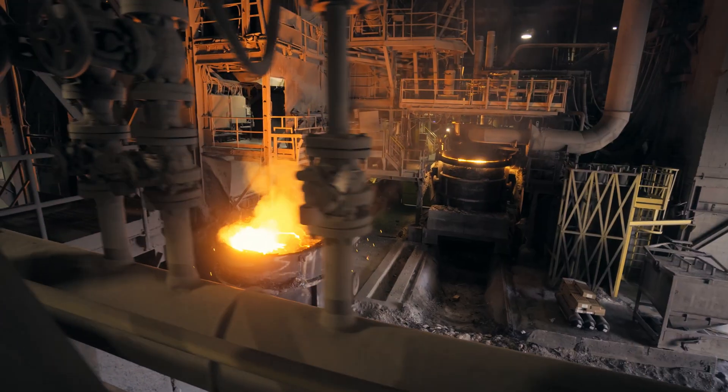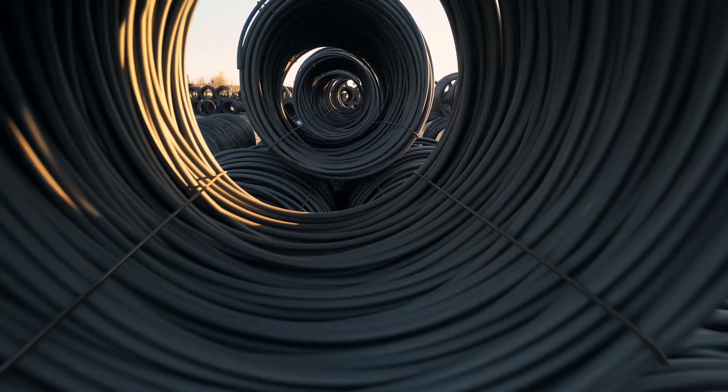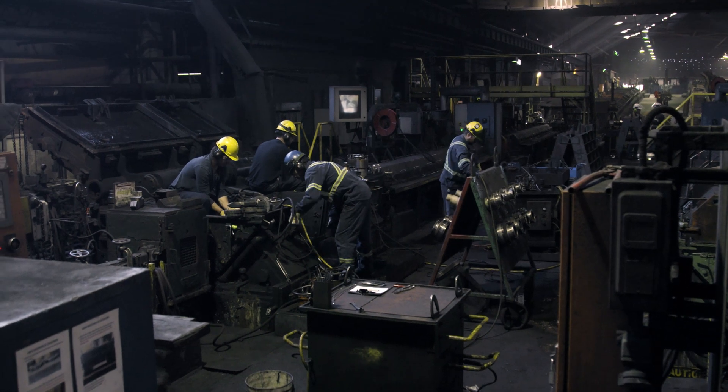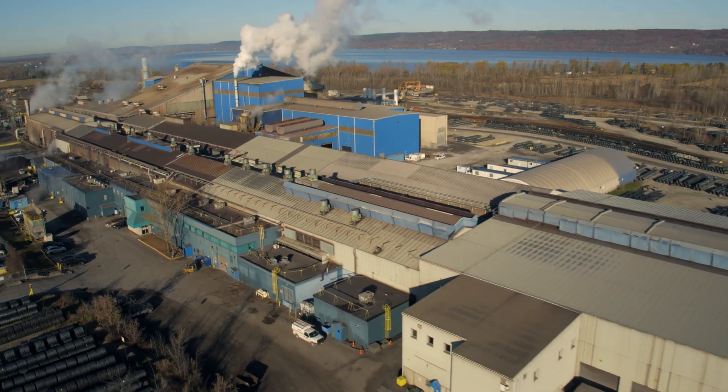By transforming steel scrap into liquid steel, then billets, and finally wire rod, the Ivaco brand means exceptional quality and reliability. Every worker is committed and dedicated about their impact on the finished product, day and night, 24-7. We're a team you can count on.